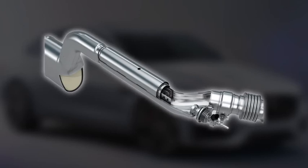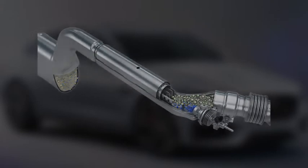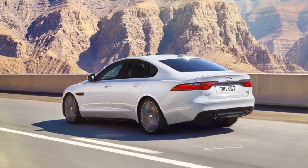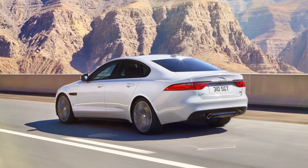DEF is a non-toxic liquid containing urea and demineralised water. It is drawn into the exhaust system of your vehicle from a reservoir. Driving style, vehicle load and engine size are just a few of the influences on the amount of DEF you will use.